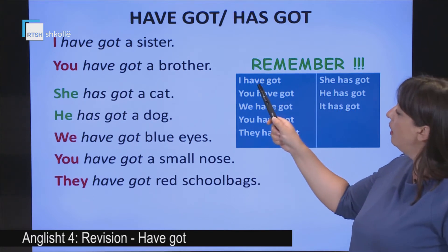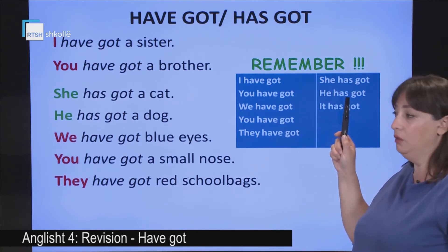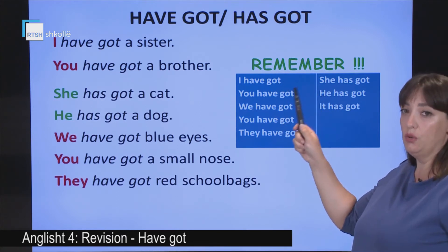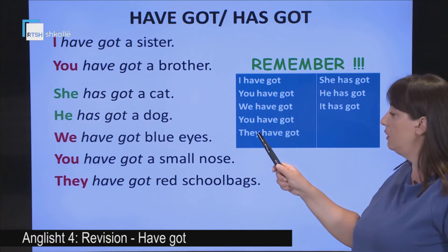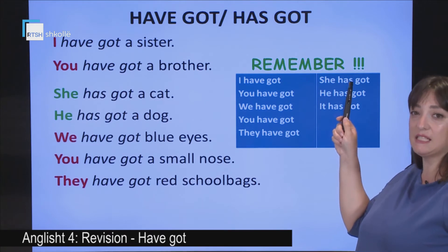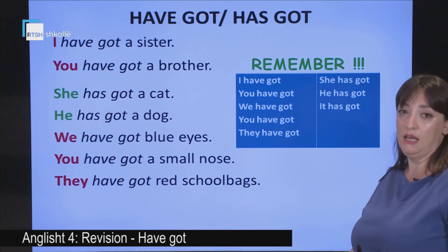We don't say 'she have got.' Once more: I have got, you have got, we have got, you have got, they have got. But she has got, he has got, and it has got.